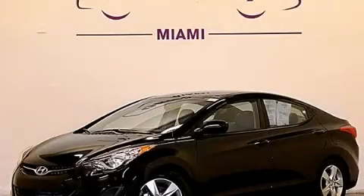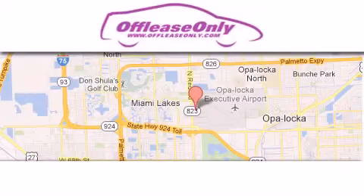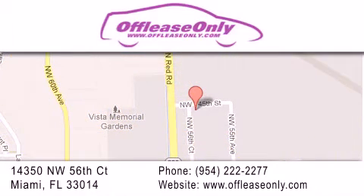Please call today to reserve this vehicle for a test drive. Off-Lease Only Miami is located at Northwest 145th, just east off 57th Avenue, south of 826, and north of Crotigny. We apologize for some navigation systems not recognizing our address — please call us if you get lost.